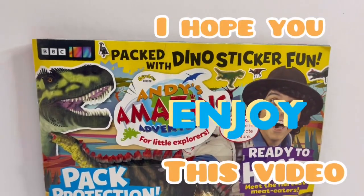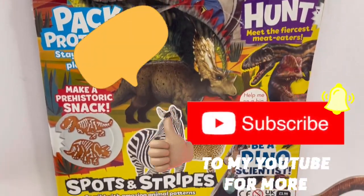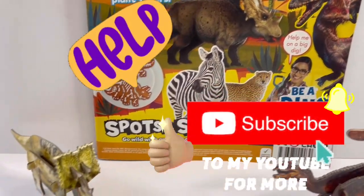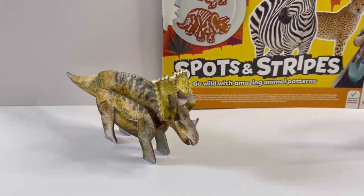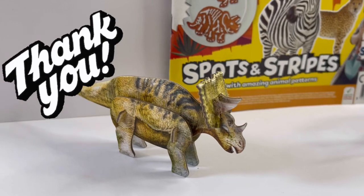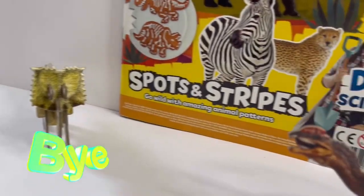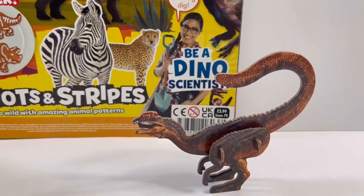So guys, I hope you enjoyed this video today. I want to ask for your help — please help me by pushing that subscribe button and subscribe to my channel. And for the ones who have already subscribed to my channel, a massive thank you. See you next time. Bye!